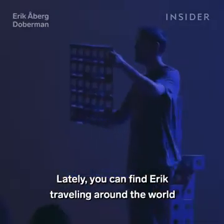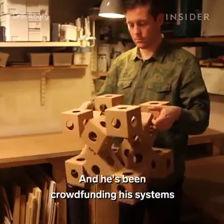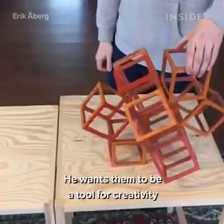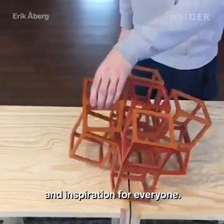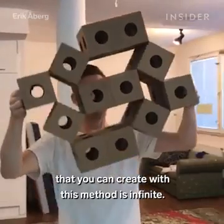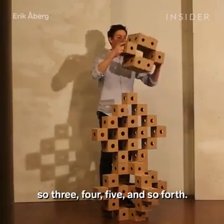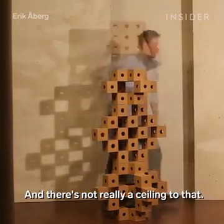Lately, you can find Eric traveling around the world performing with Ghost Cubes, and he's been crowdfunding his system so he can one day produce them on a much larger scale. He wants them to be a tool for creativity and inspiration for everyone. As he explains, the number of variations you can create is infinite — if you find one variation with two layers, you can just keep adding layers: three, four, five, and so forth. There's really no ceiling to that.